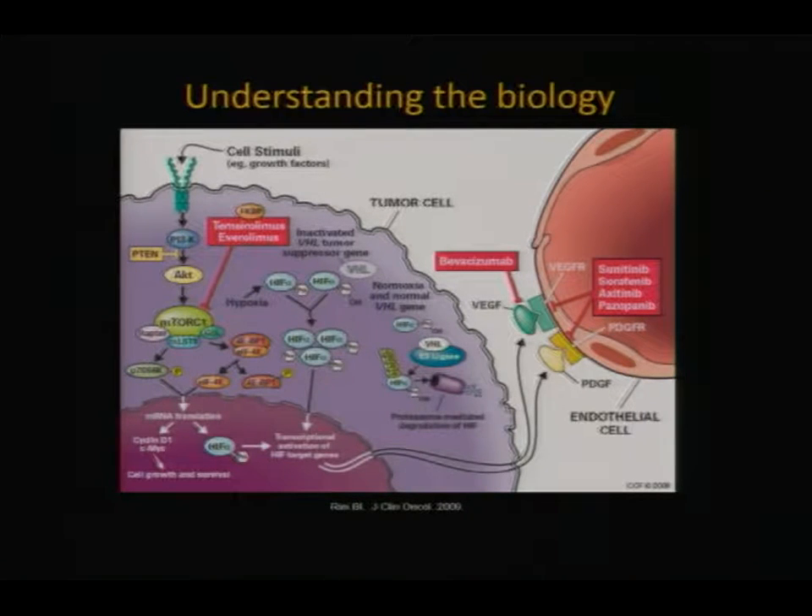We learned about 15 or 20 years ago more about the biology of how kidney cancer works. We know there are two main pathways important for the development and spread of kidney cancer: the VEGF pathway and the mTOR pathway. The point is that when those pathways are active, cancer cells grow and proliferate. So the goal of treating based on those pathways is to block the signaling so that cancer cells can die.